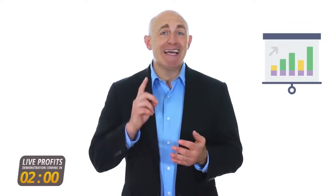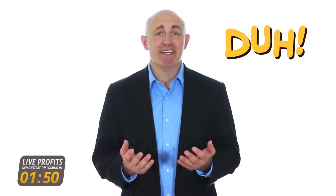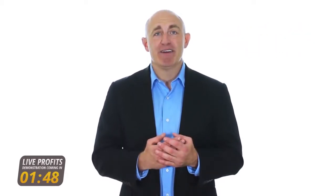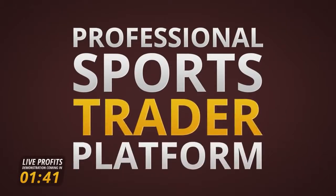Imagine if you had a fully automated sports betting system that not only calculates all the stats and probabilities, but also gives you exactly the picks that you need to place to win with exact unit sizes. Complete no-brainer — nothing to calculate, nothing to worry about, no human error. Introducing the Professional Sports Trader Platform.